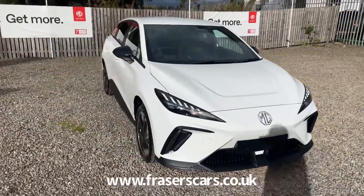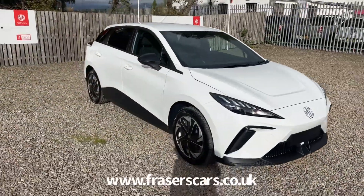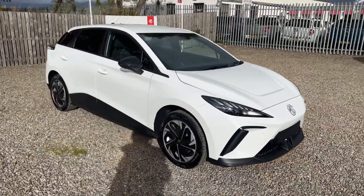In the back there are three three-point seat belts, and the outer rear seats have ISOFIX child seat preparation. In the boot there's a rear parcel shelf and a 60-40 split fold on the rear seats.